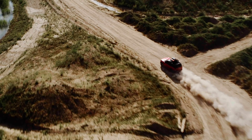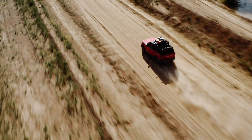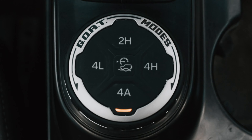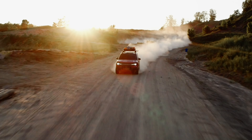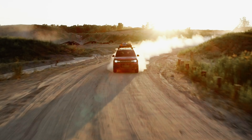While both the Escape and the Bronco Sport have available all-wheel drive, the Bronco Sport is going to offer you some performance that the Escape is not, including the most advanced all-wheel drive, off-road suspension, skid plates, and tow hooks, a front 180-degree camera, and Ford's Trail Control, which is an off-road cruise control variant.